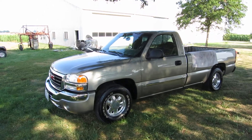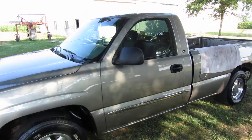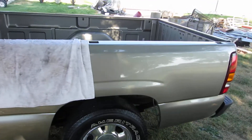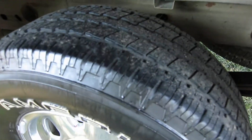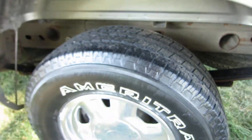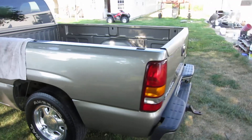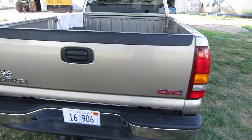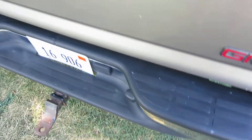Just got done cleaning and detailing my grandpa's pickup, a 2003 GMC Sierra. It's all stock, nothing done to it — original tires, they're okay but getting a little worn out and cracked. Two-wheel drive, 5.3 liter V8. Just put a fresh coat of wax on and shined up the plastics — bumpers and the